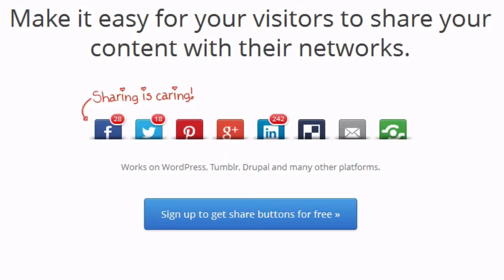4. Social Media Sharing: The ShareHallup plugin makes it easy for visitors to share your content with their friends. It places social sharing buttons along the bottom of each post.